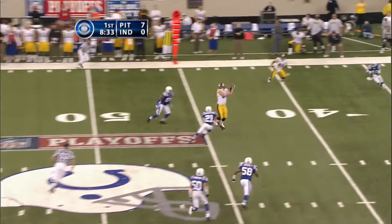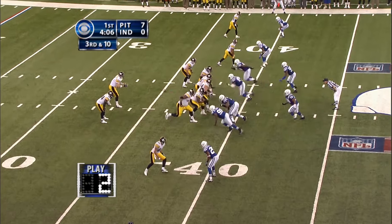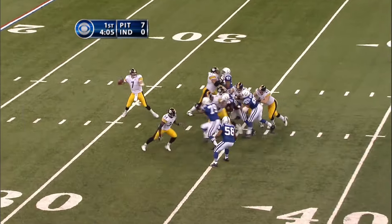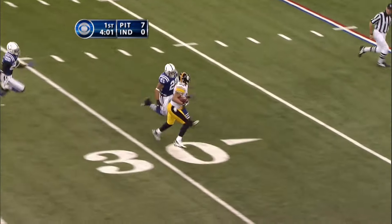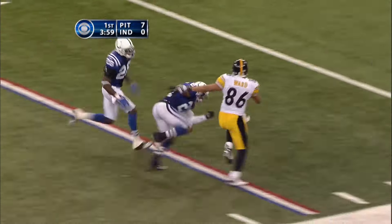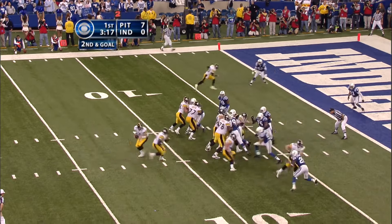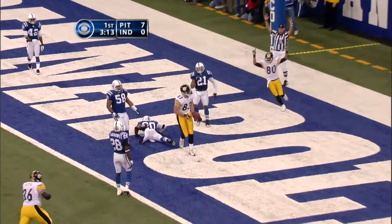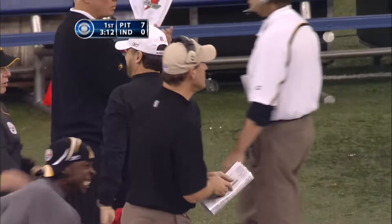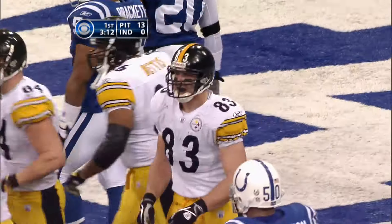Play action, and wide open again. This time it's Jeremy Tooman. Roethlisberger down the middle, finds Ward, and he could go all the way. Sanders finally gets a piece of it. Fake — Roethlisberger throws — touchdown! It's Heath Miller, the rookie tight end. And the Steelers have scored again.